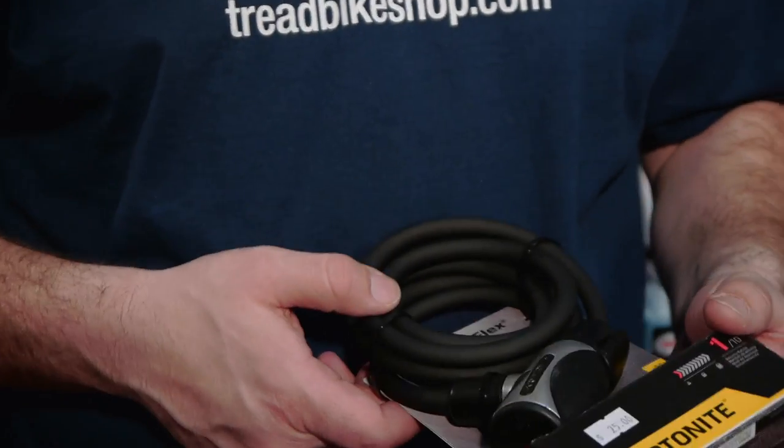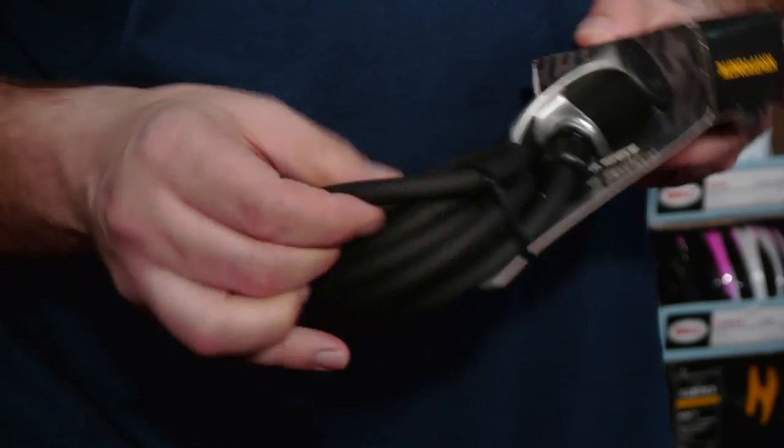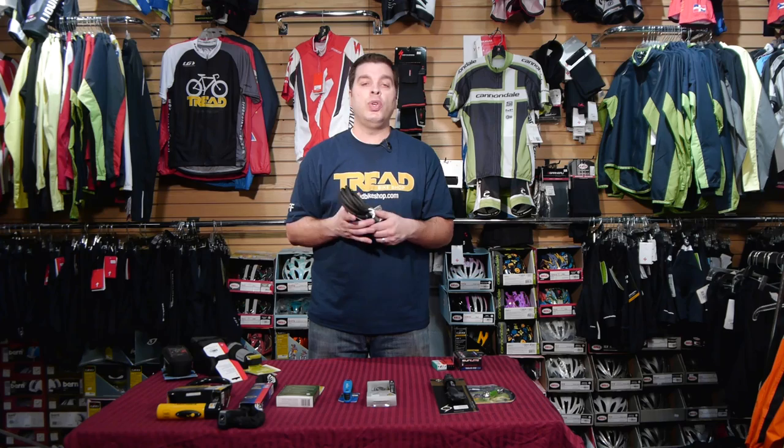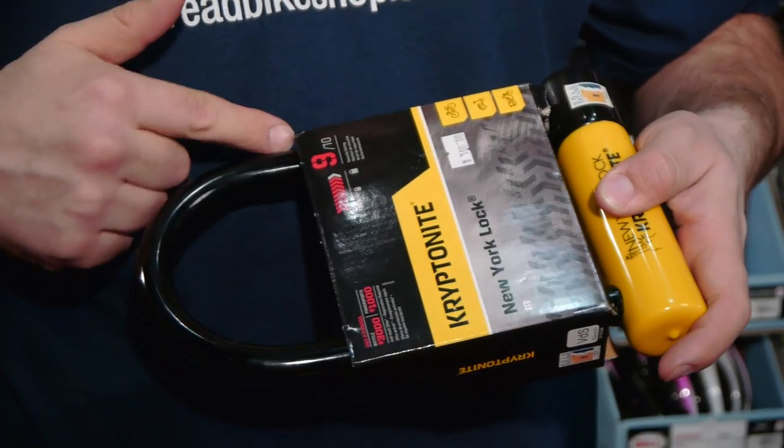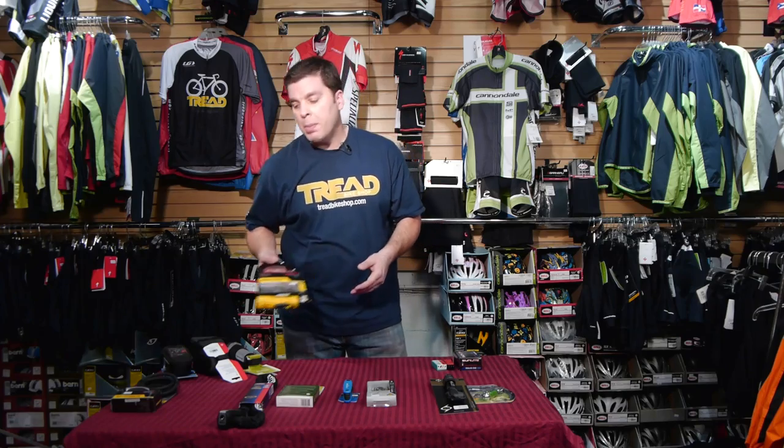Locks - there's a huge range. A simple cable lock is not very high security. I'd say it's fine if you're running inside to grab a bottle of soda, but don't use it if you're locking your bike for hours, like going into a store in Union Square - the bike won't be there when you come back. It's all about levels of security based on where you're riding and locking up.